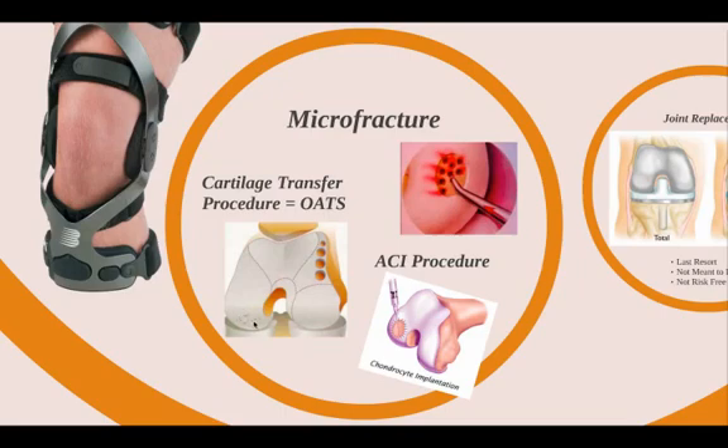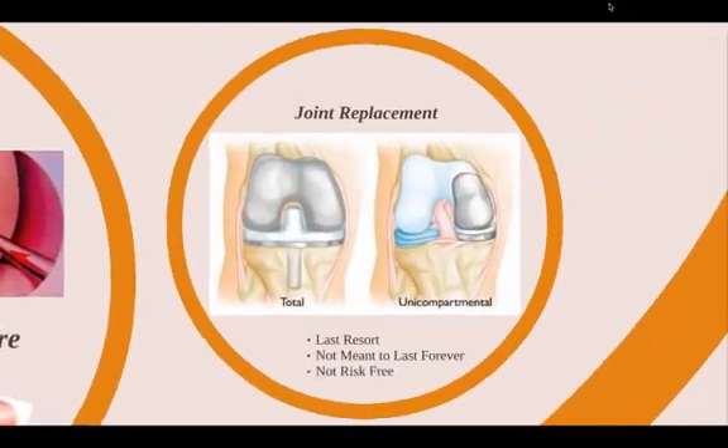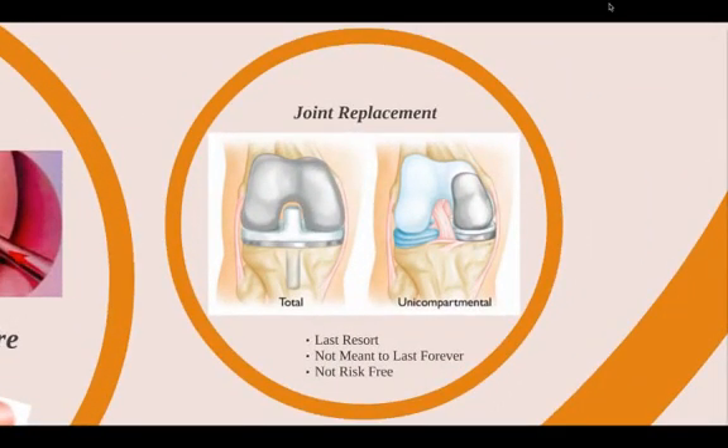These plugs get put into the defect, and that can be helpful when it heals in. The ACI is an autologous chondrocyte implantation, where you take some cartilage from a non-weight bearing area, ship it off to a lab that cultures it for a couple of weeks or months, and then another surgery is done to put those cartilage cells into the defect. These surgeries do involve some risk and rehab, and ACI involves two surgeries. As a very last resort, a patient can undergo either a partial or full joint replacement. These implants are not meant to last forever and are not risk-free.